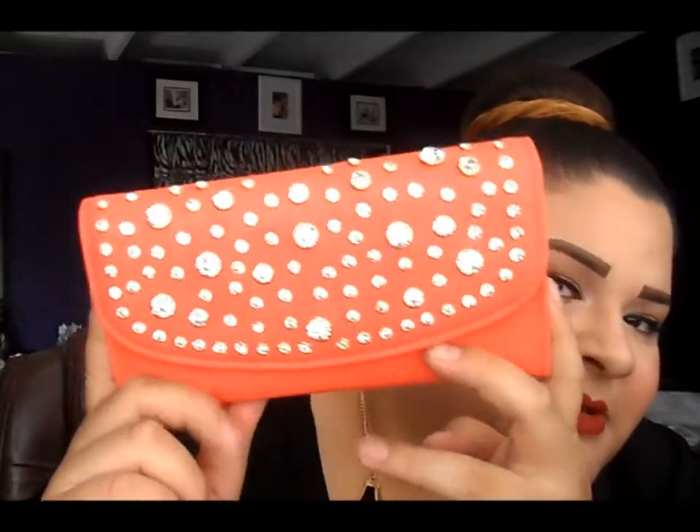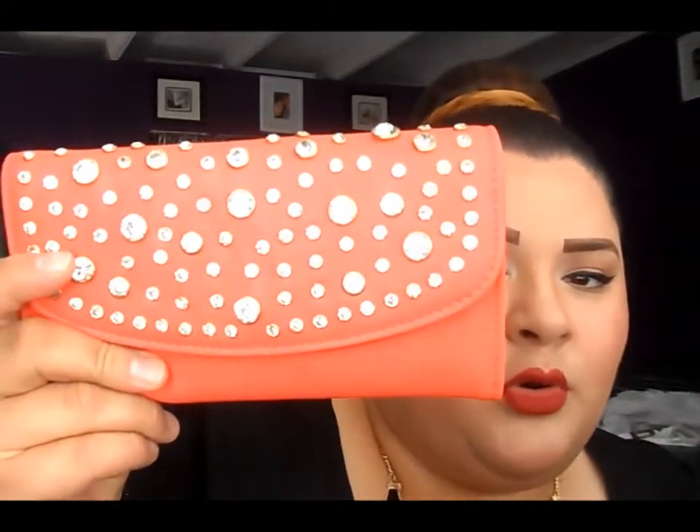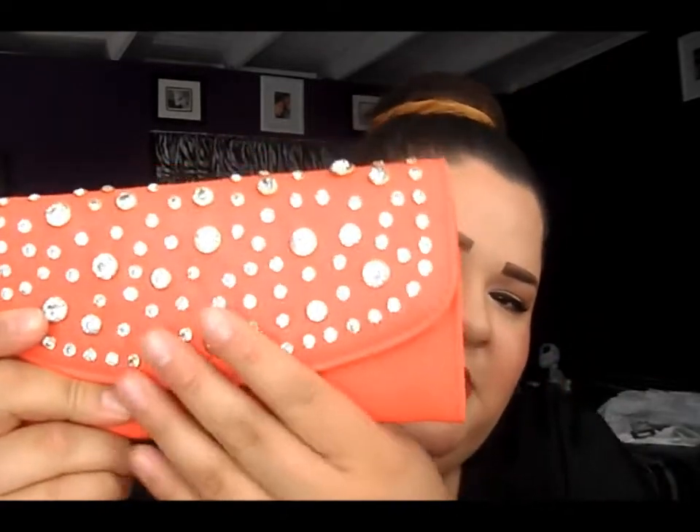The first thing I'm pulling out is my wallet - this is actually a new wallet. I really like the color for summer, it's kind of an orangey coral, definitely more orangey. It has details on the front, a zipper in the back, and opens like this. Next, when I carry my camera I carry it in this little Hello Kitty camera pouch that I've shown in other videos.